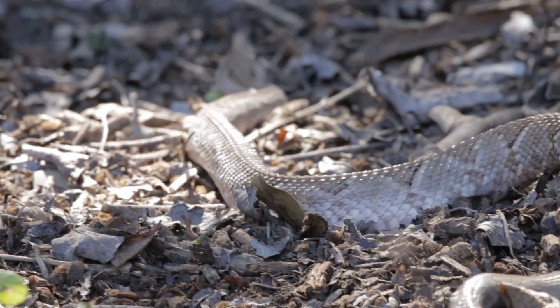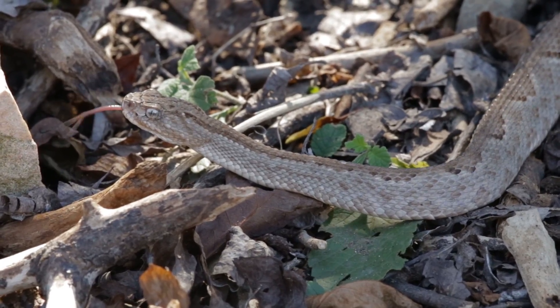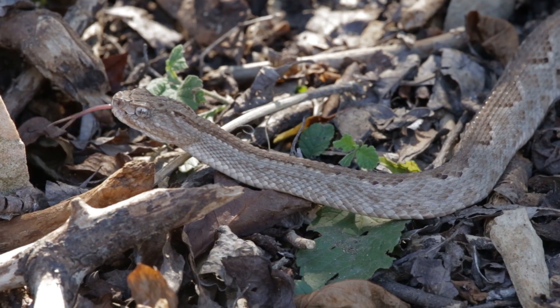Although typically regarded as cold-blooded, the rattlesnake is actually ectothermic — a term that means they are unable to internally regulate their body temperature.